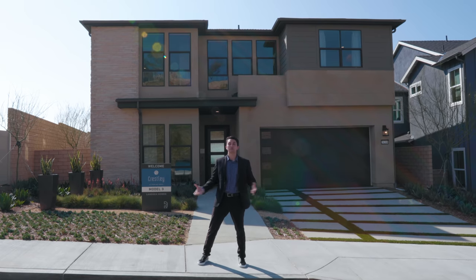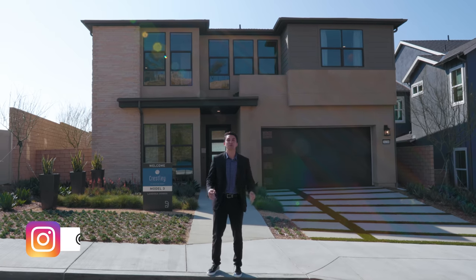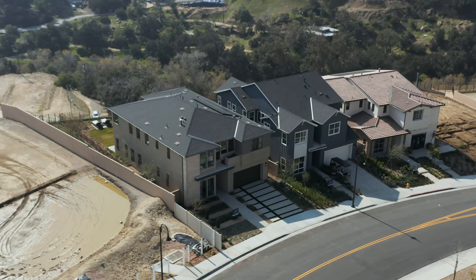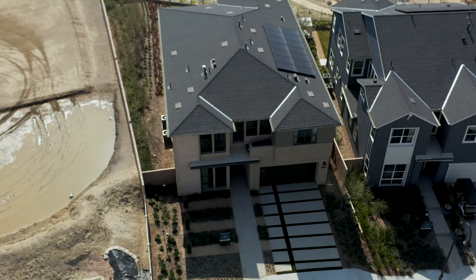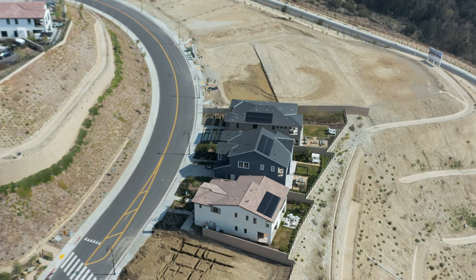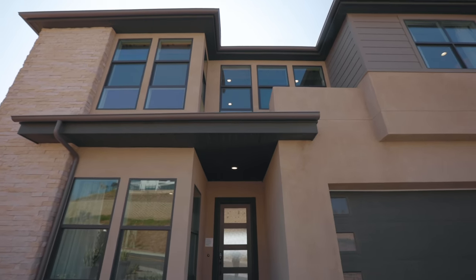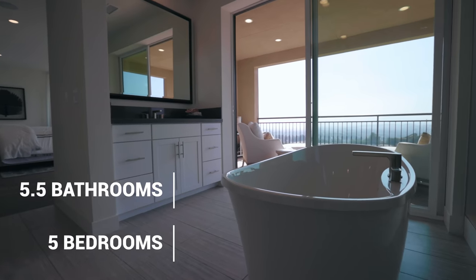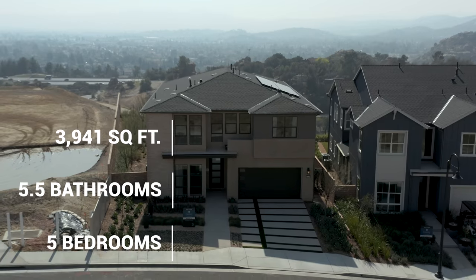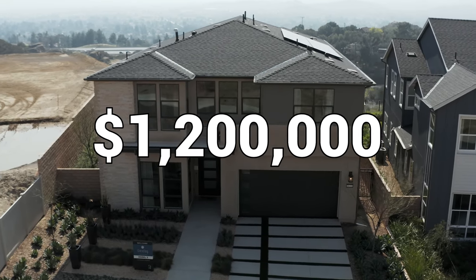Welcome back to another luxury home tour. My name is Darren Kriz and today we are going to give you a full tour of this beautiful brand new construction home located in the San Fernando Valley of Los Angeles — specifically in the northern San Fernando Valley in a private gated community. This contemporary home features five bedrooms, five and a half bathrooms, 3,941 square feet of interior space, and is currently priced to start at just 1.2 million dollars.